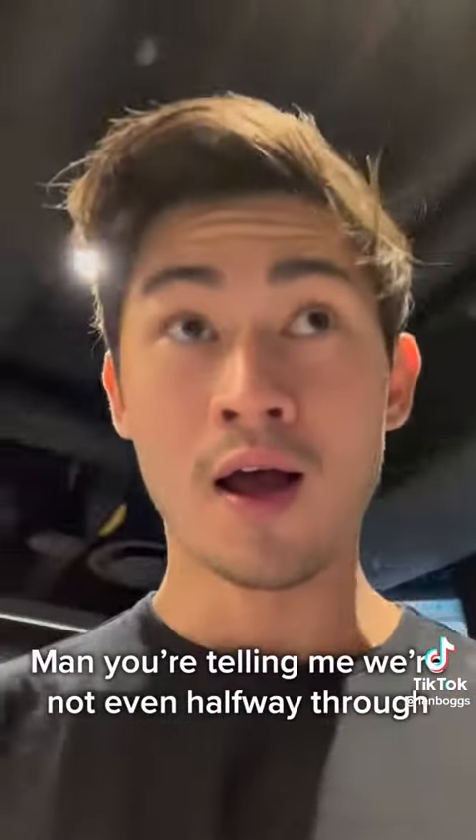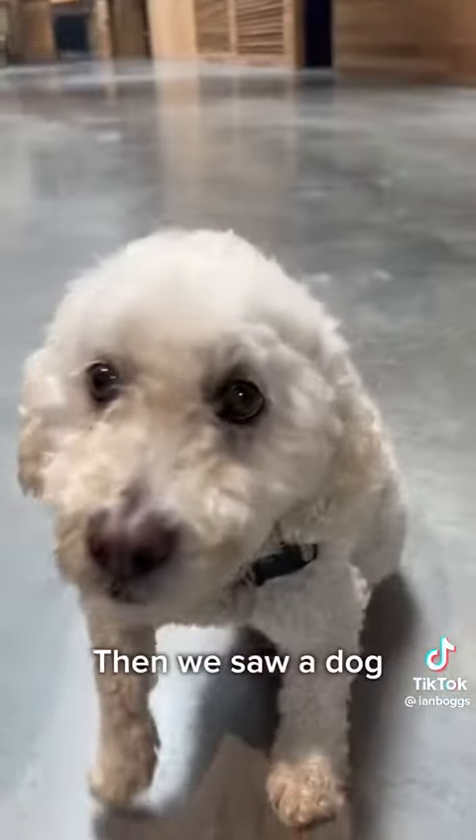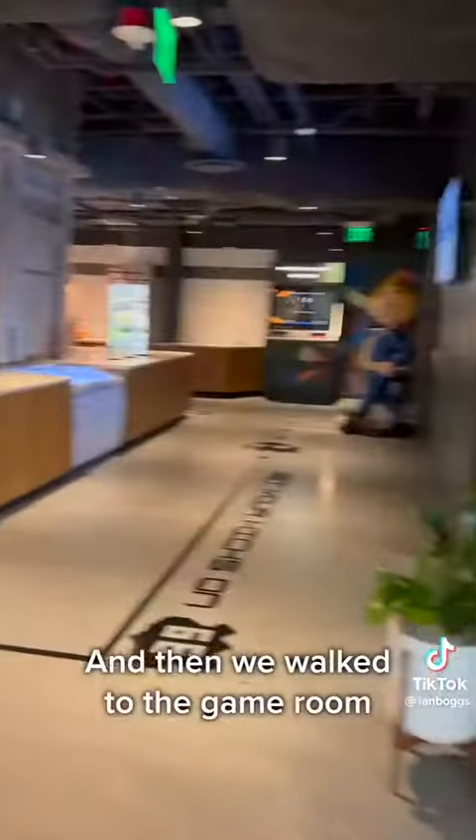Man, you're telling me that we're not even halfway through, but they already have a better workplace than anywhere I've ever worked at? Trippin'. Then we saw a dog. Of course, a dog is very important. What's a workplace without cute dogs?